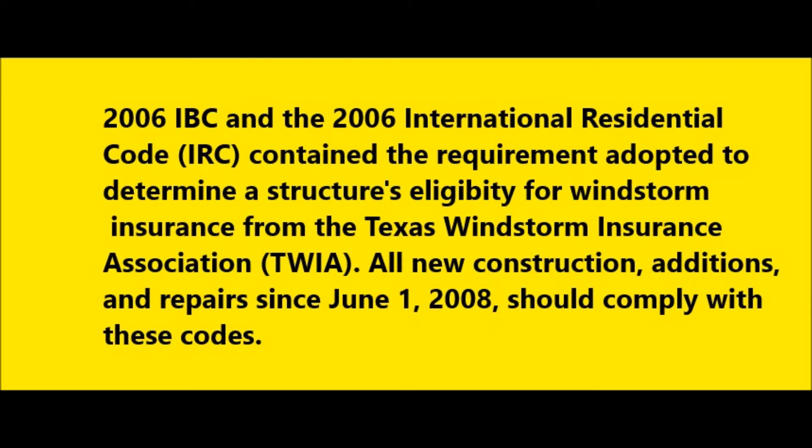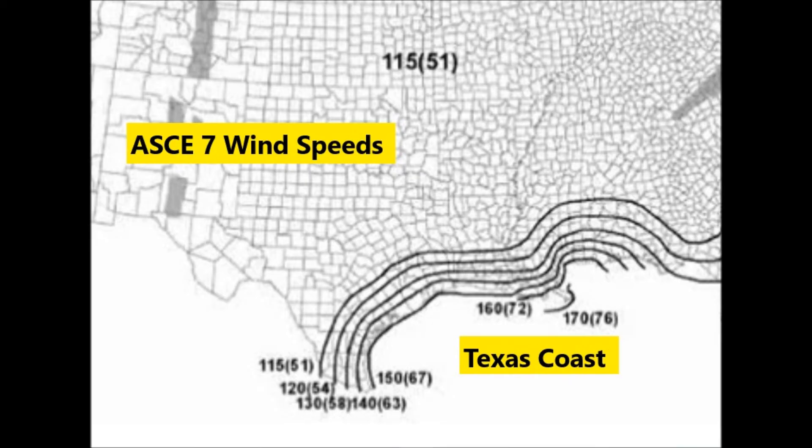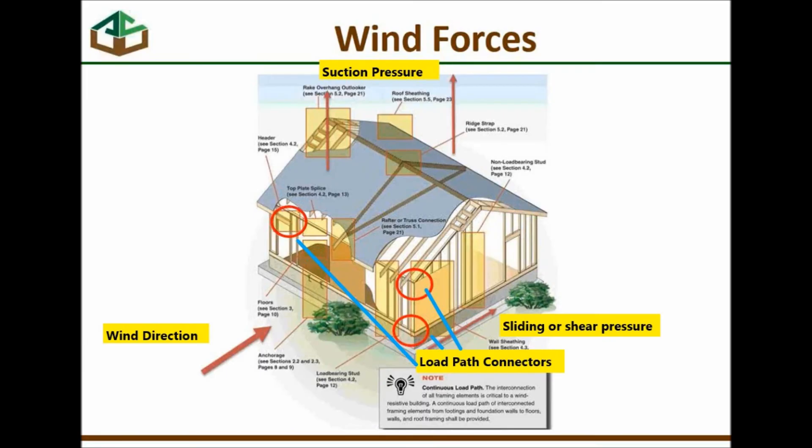All new construction, additions, and repairs since June 1, 2008 should comply with these codes. The wind speeds are determined by ASCE 7, the American Society of Civil Engineers, per their wind map. Catastrophe areas, which are the coastal areas of Texas, must be designed for a three-second burst of 150 miles an hour. Beyond the coastline, as the distance from the coastline increases, the wind load standards decrease.